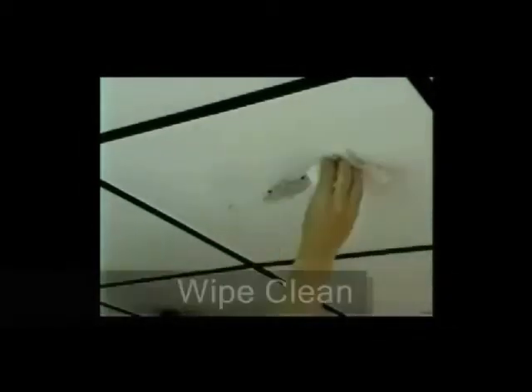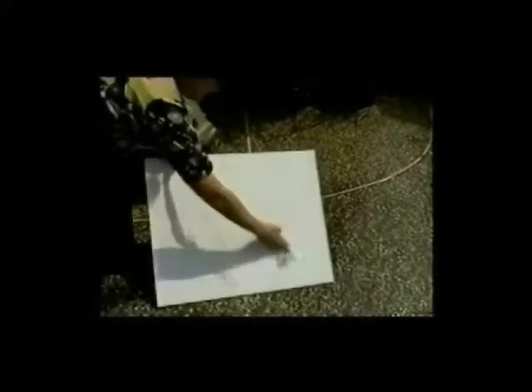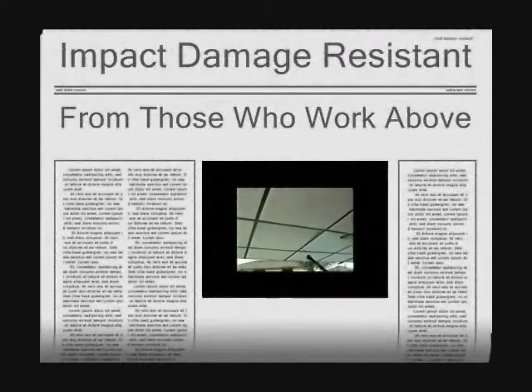Our tiles are easy to cut and even easier to install. To clean, just spray on soap and water and wipe clean. Or you can power wash them in place by flipping them down, or removing them and power washing them.